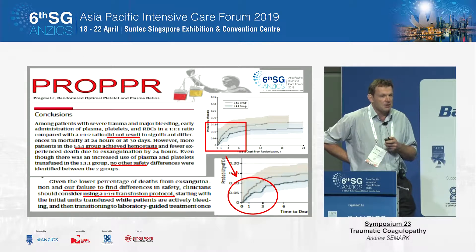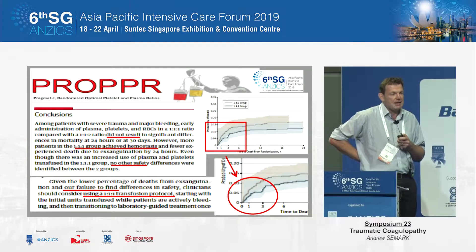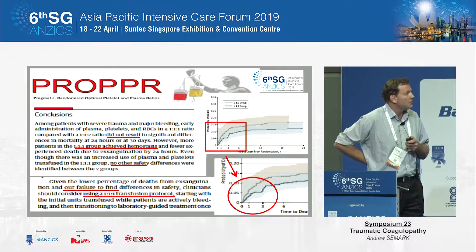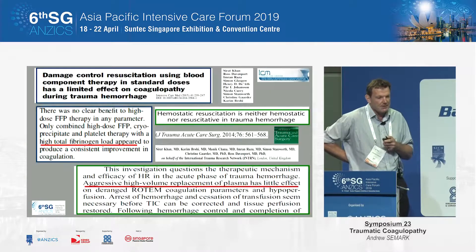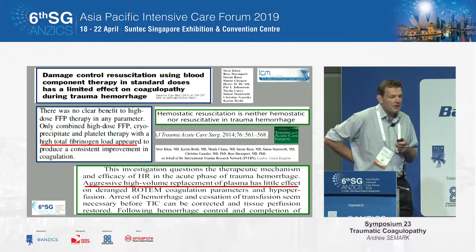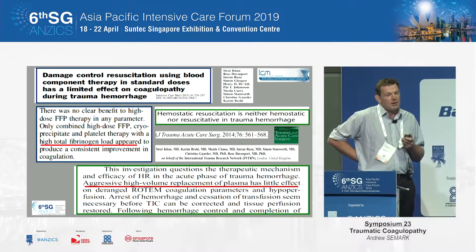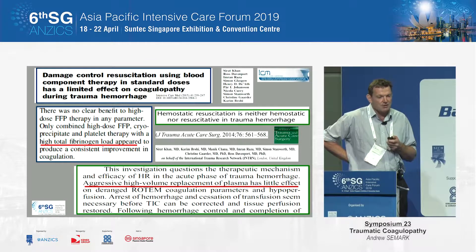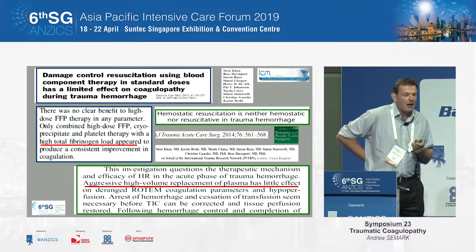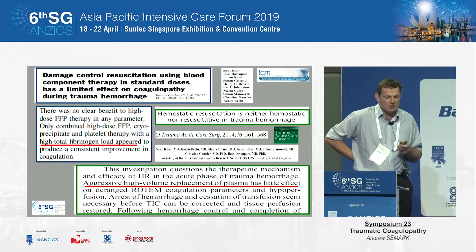The PROPPR study looked at 1:1:1 versus 1:1:2 with the ratio of platelets and FFP to either one or two bags of packed red blood cells. But some information started coming out again, mainly from Karim Bohi's group, that if you don't replace your fibrinogen with either cryoprecipitate or fibrinogen concentrate — if you're just giving FFP — you're not going to get their fibrinogen up high enough to have a therapeutic effect and reverse the trauma-associated coagulopathy.